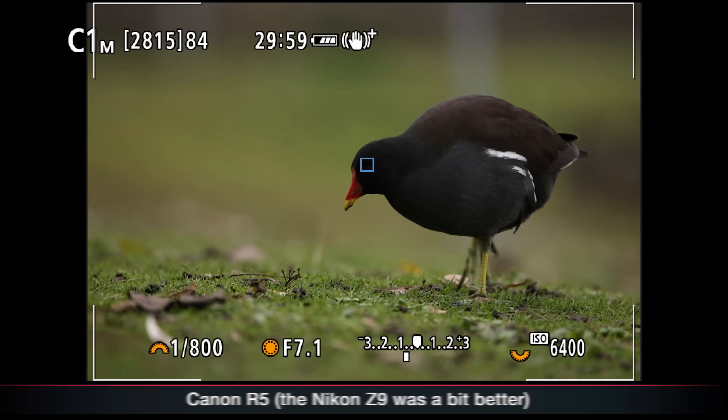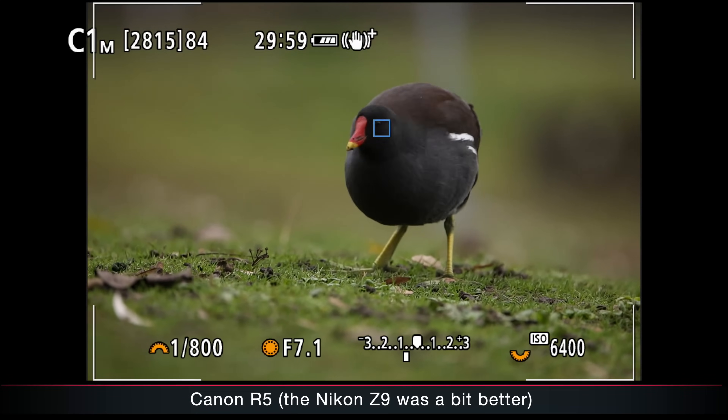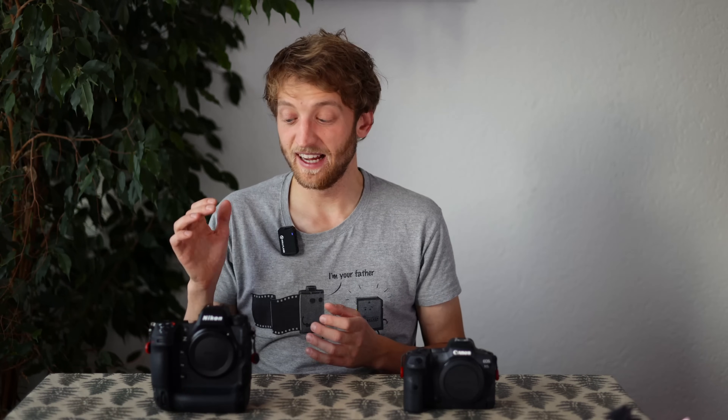While I think both cameras have a fantastic autofocus system, it's still not perfect. After the flight shots when it got a bit darker, I took some pictures of coots walking over the grass, and in that situation both cameras were actually struggling a bit with eye autofocus, sometimes jumping to the grass. I think we can still see improvements over the coming years. I'm really excited about what the future will hold and I really need to applaud Nikon once more for improving the Z9 so well via firmware updates.